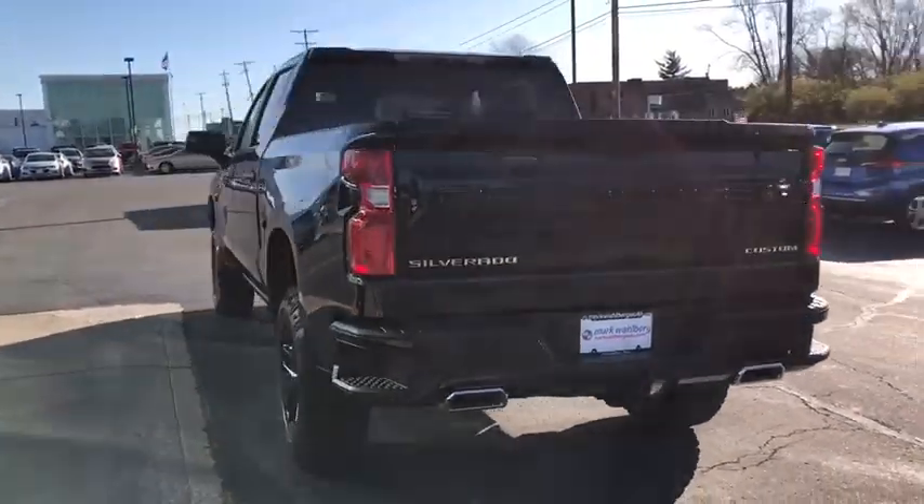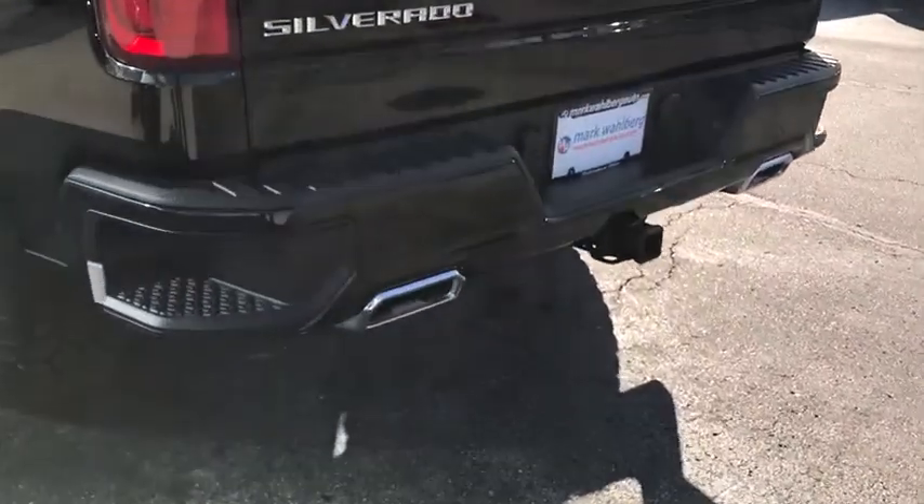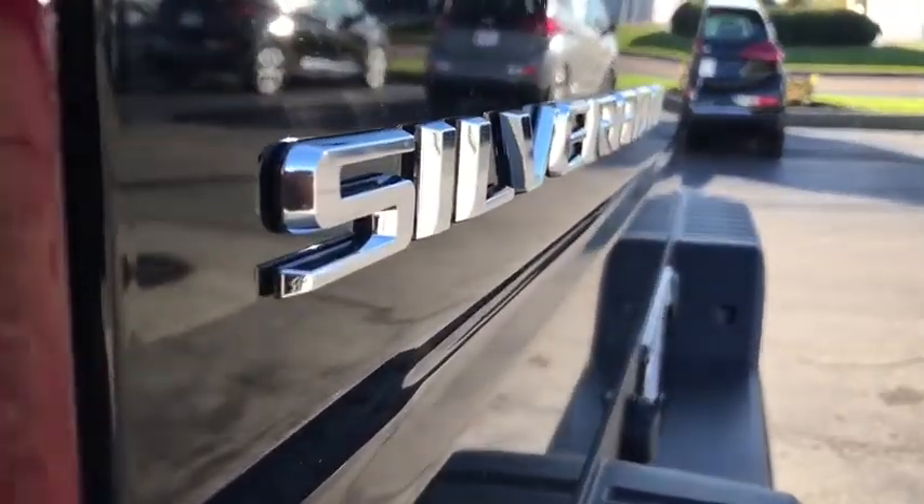Here are some of this vehicle's great options: traction control, backup camera, anti-lock braking system, keyless entry, stability control, remote engine start, tow hitch, Bluetooth, adjustable steering wheel, power steering, floor mats.